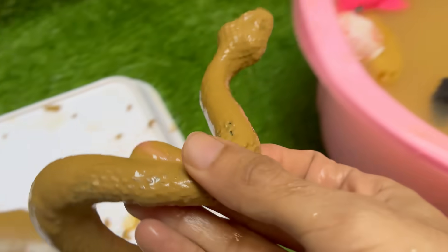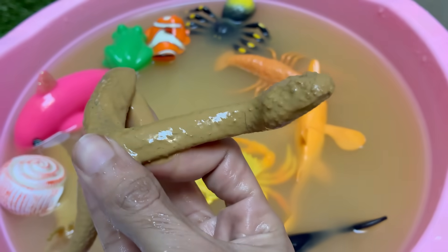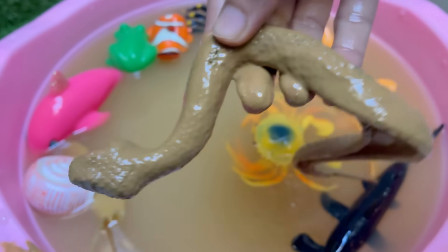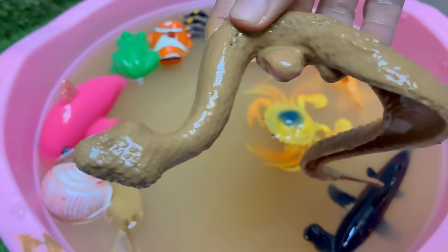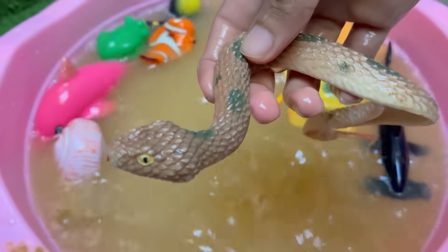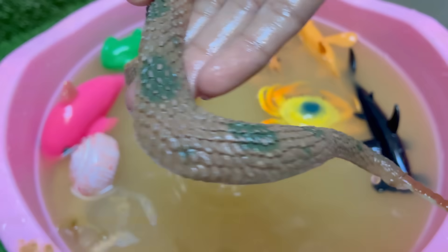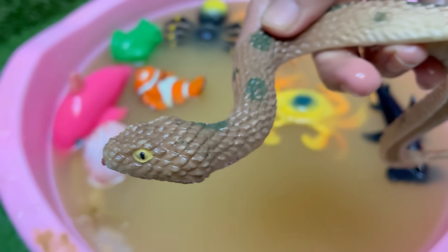Snakes are reptiles belonging to the order Squamata and are closely related to lizards. They can consume prey much larger than their heads because their jaws are connected by very stretchy ligaments. Snakes live in forests, deserts, oceans (like sea snakes), and even urban areas, and they eat rodents.